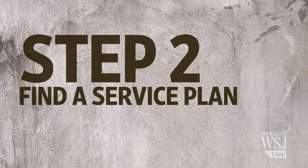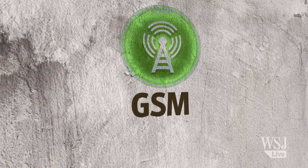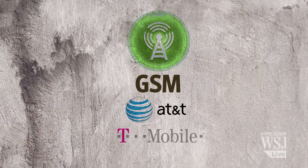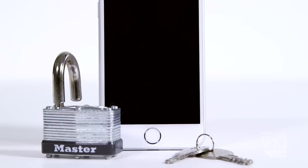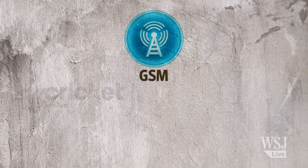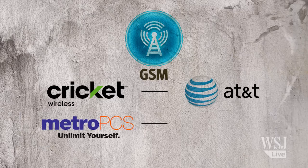Step 2: find a service plan for your new unlocked phone. The best way to save money is by staying away from those big carriers. Most unlocked phones run on the GSM network, which means they're compatible with AT&T and T-Mobile's network. They likely won't work on Verizon or Sprint's CDMA network, although some iPhone models work on both networks. Smaller prepaid carriers actually use those same networks too — for instance, Cricket Wireless uses AT&T's network, and MetroPCS is on T-Mobile's.